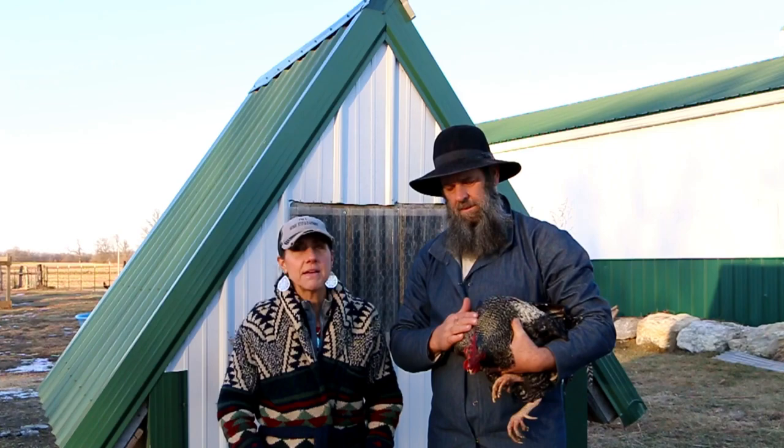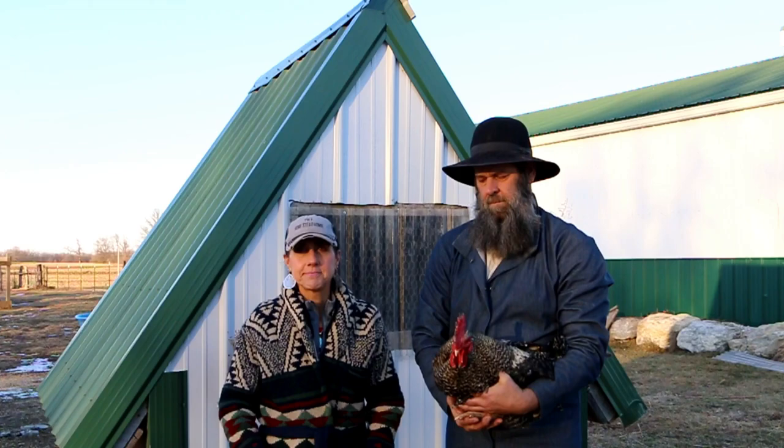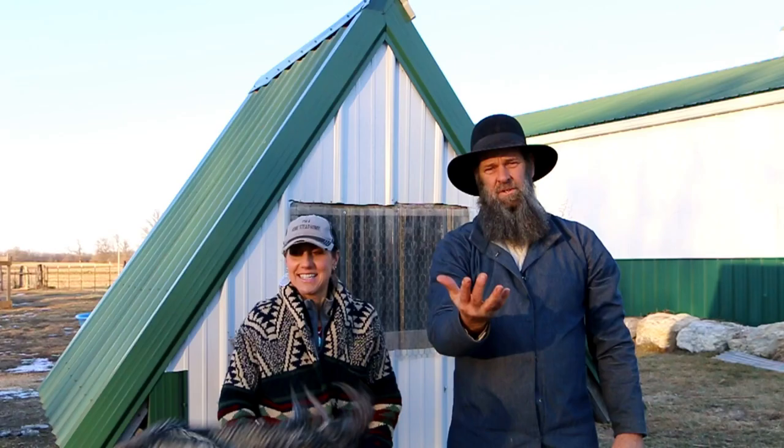Barred Rocks are also good layers - they lay a lot of eggs, they lay all year round, which is wonderful. They're good meat birds too, and they're a very good brooder for hatching out chicks. That's Mr. Rooster - he's our main rooster.